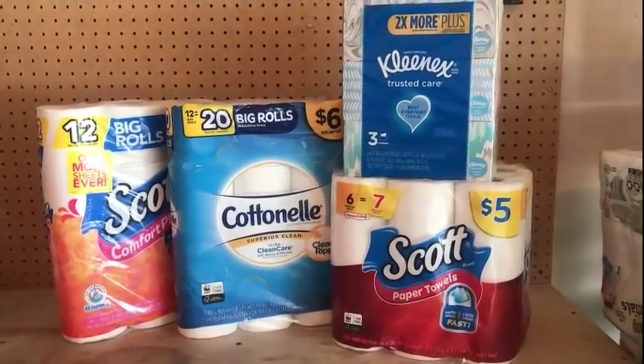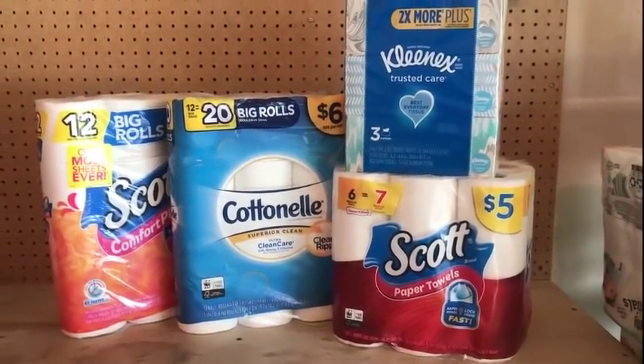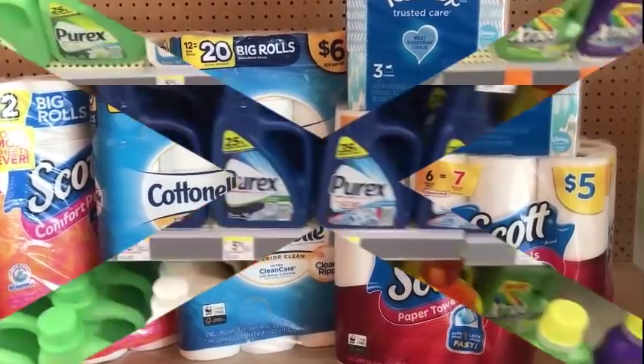I said this morning I would end up doing the paper deal, and I did. I had to do it — I do not know why, but we all have our vices. This and laundry detergent. That was my Spend $15 get 10% off deal. Now I'm getting ready to do the Spend $40 get 20% off.